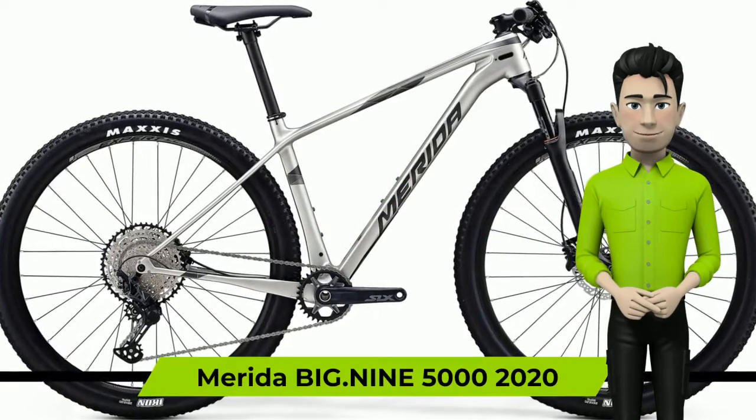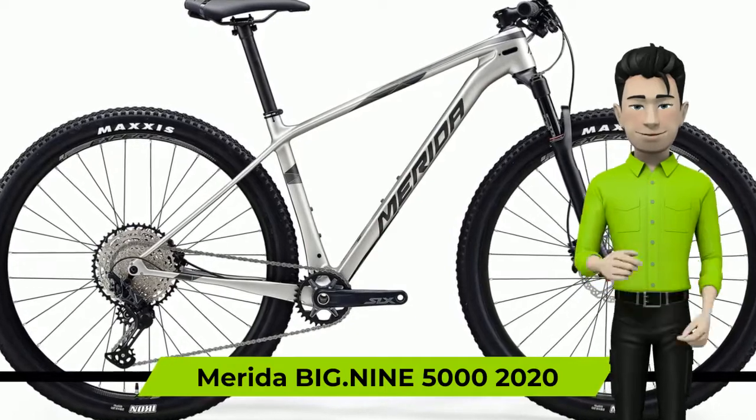Hi. We're glad to introduce you to the Marita Big 9 5000 2020 Year Bike.